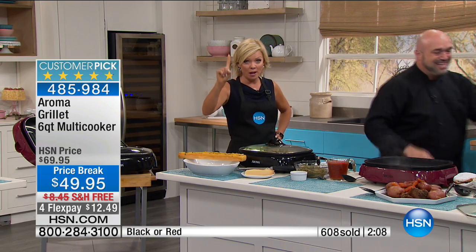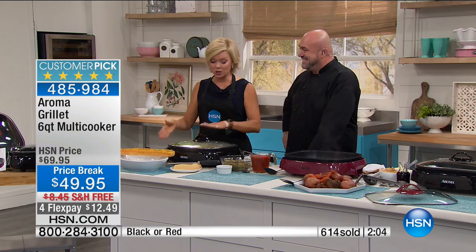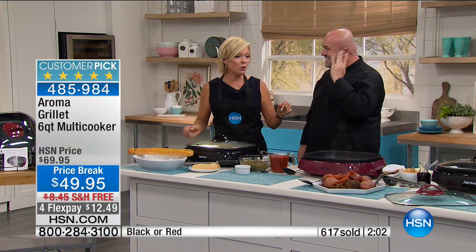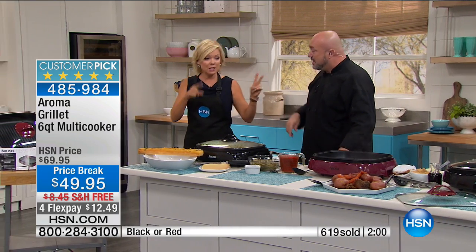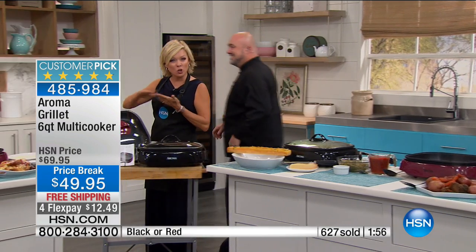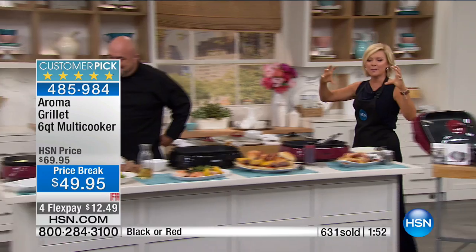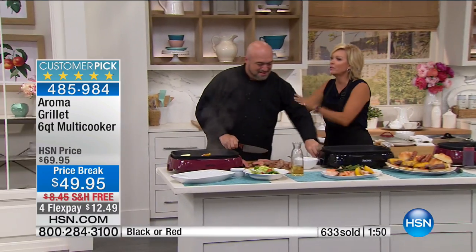And one thing to clean up — one thing. Item number 485-984. Available in black and red. When we talk versatility, we're not talking about just a grill or griddle — even thick, yummy comfort foods, the stews.